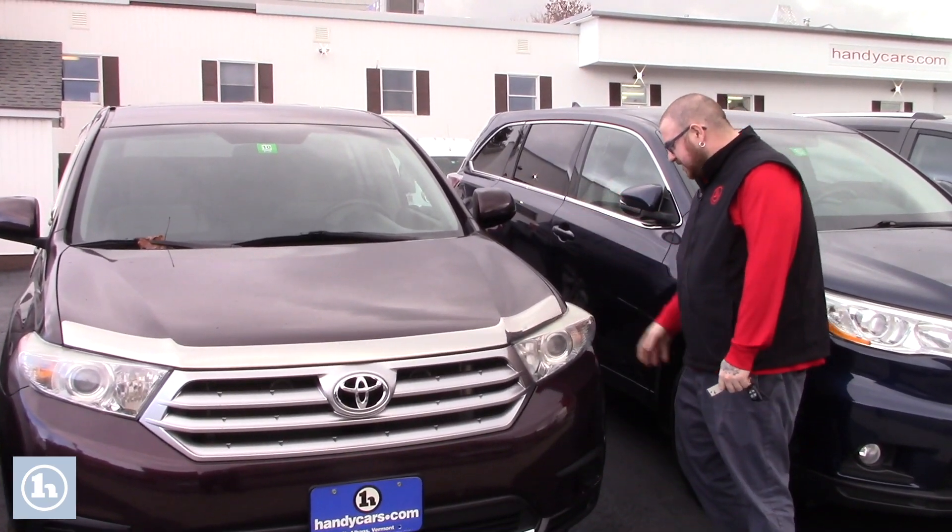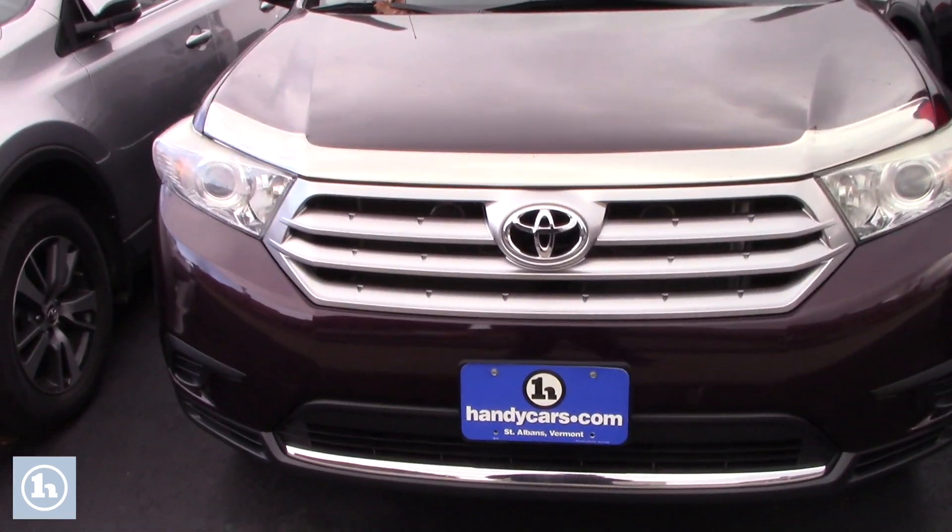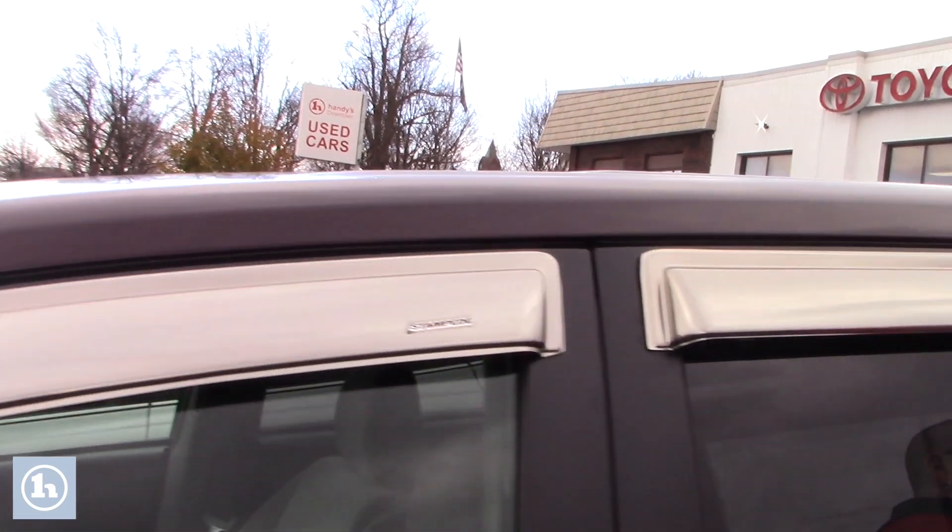The vehicle is in wonderful condition, it's got a good fresh state inspection sticker on it. Coming along the side of the vehicle, it is on the Toyota alloy wheels. You do have the rain guards throughout here as well.